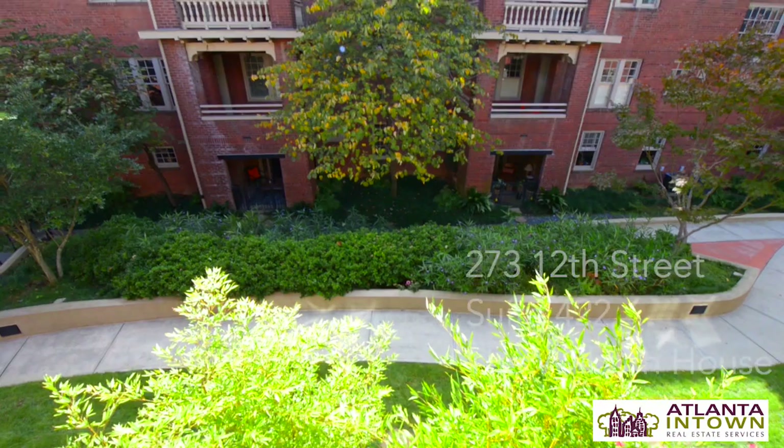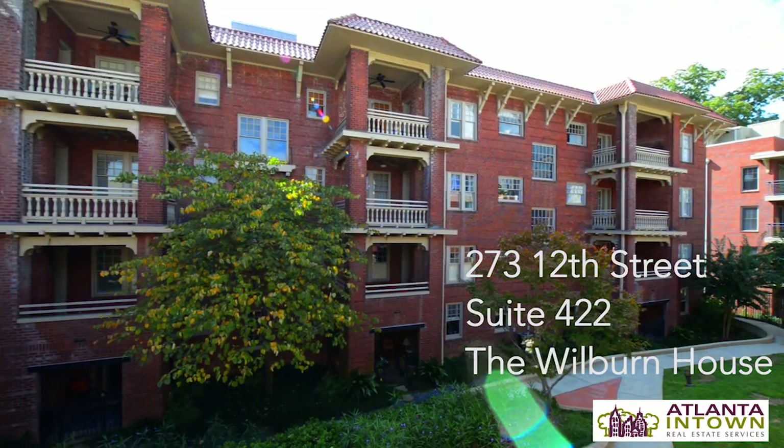Hi, I'm David Van Ort with Atlanta In-Town Real Estate Services. Today we're at 422 The Wilburn House, which is 273 12th Street, right in the heart of Midtown.